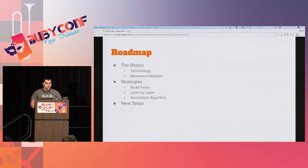So let's get going. This is the general roadmap. The first thing we're going to do is go over some of the basics, like terminology and movement notation. If you're a seasoned cuber, my apologies, this is going to be pretty basic for you. The next step is we're going to look at some of the strategies for solving a cube. And then finally, we'll talk about what my plan is for the next steps on this project.